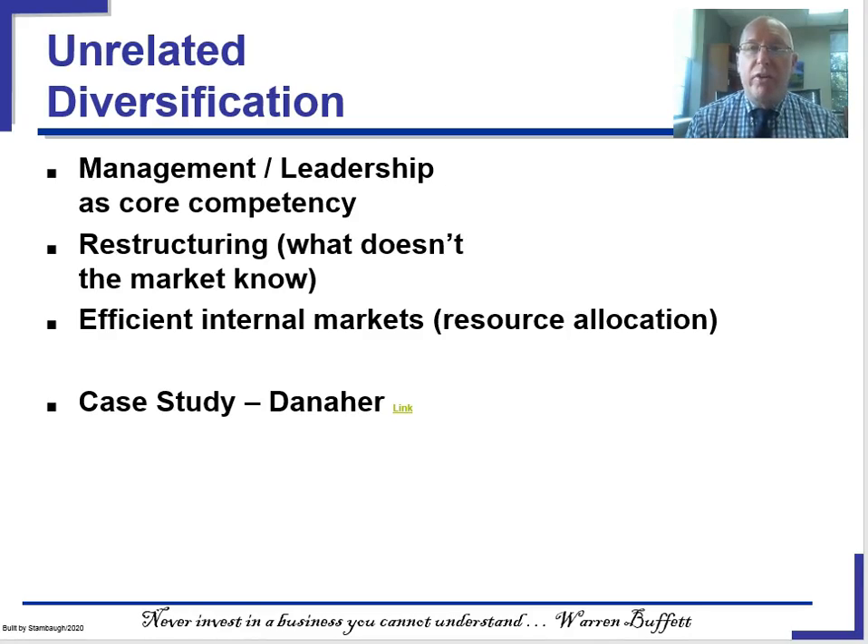Now we get to unrelated diversification, where a company doesn't really try to do much sharing — it's all about the management headquarters. Part of the idea is management or leadership as a core competency: we just know how to run businesses better than other people do. Sometimes it's about buying a company low, fixing it up, and selling it again. And sometimes it's about allocating cash from a business performing well into one that's in a down cycle, knowing it's a great company that will succeed when the market recovers.